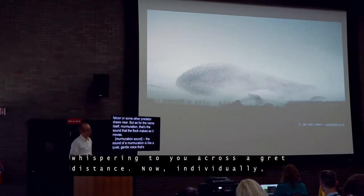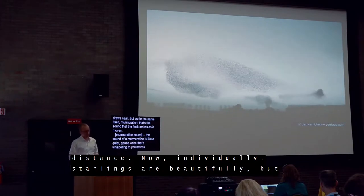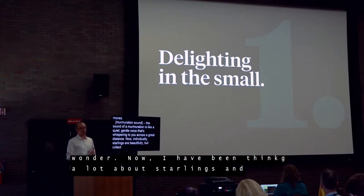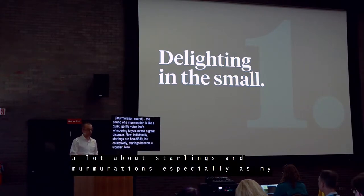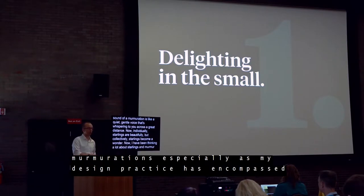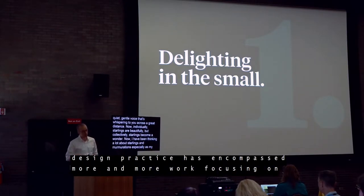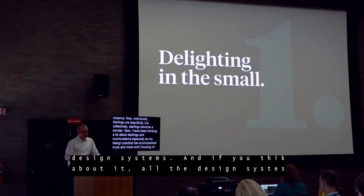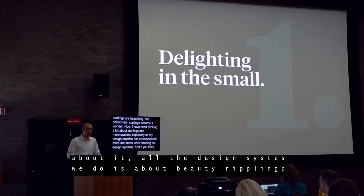Individually, starlings appear unremarkable. But collectively, starlings become a wonder. I've been thinking a lot about starlings and their murmurations in recent years, especially as my design practice has encompassed more and more work focusing on design systems. And if you think about it, all the design systems work that we do is about beauty rippling up from small, seemingly disconnected parts.